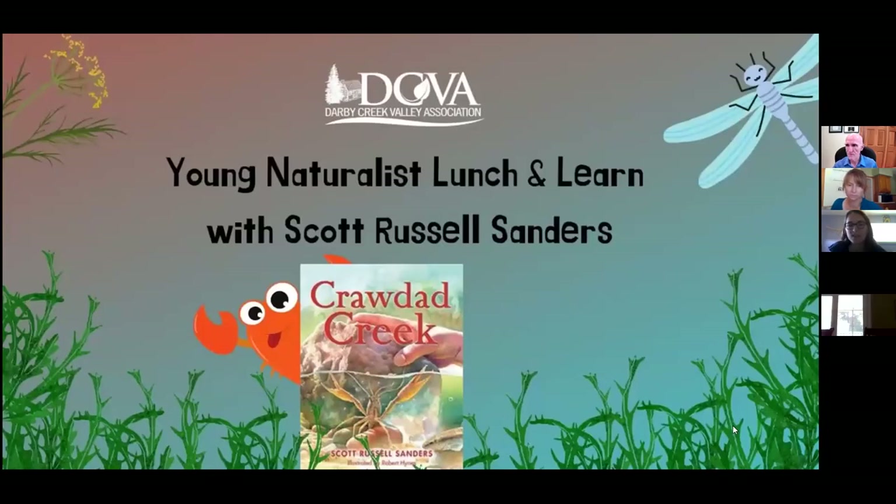I'm the youth education coordinator for Darby Creek Valley Association, and today our program is featuring an author named Scott Russell Sanders. He wrote this book, Crawdad Creek. I have a copy right here — it is gorgeous. The pictures are beautiful, the words just make me feel like a kid again, and want to go out and explore creeks. I'm hoping many of you will be inspired to do the same after we read this book together. Hopefully you're going to head out to a creek too.